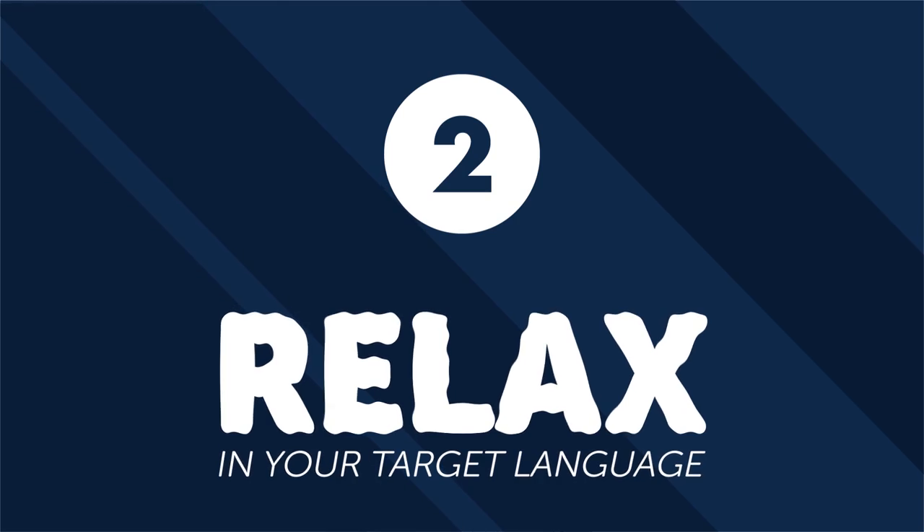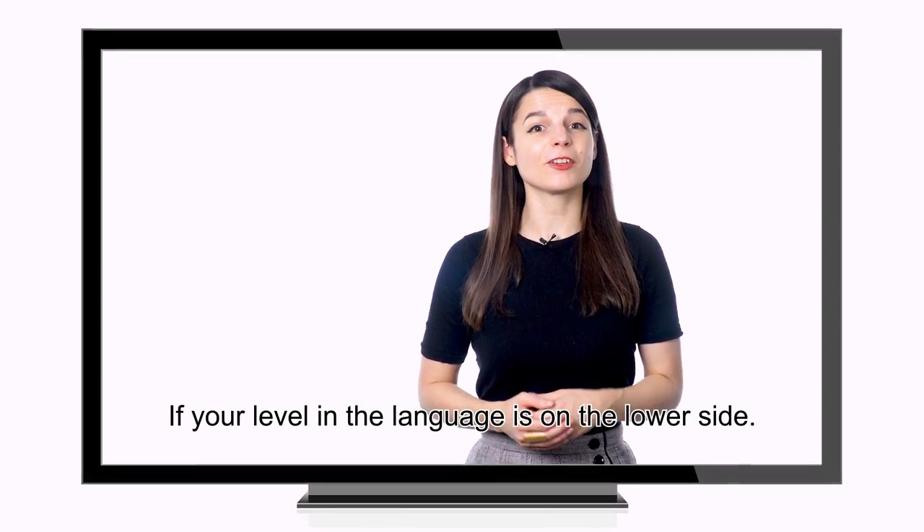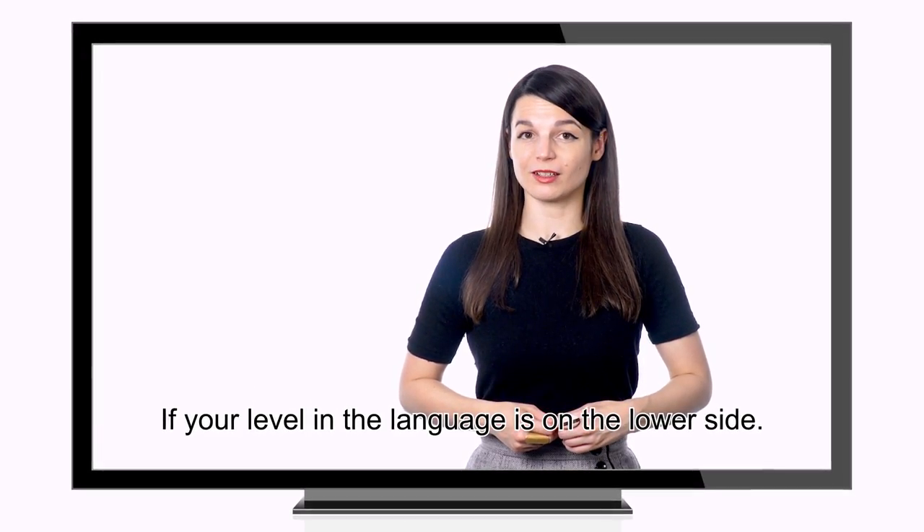Number two: relax in your target language. Everybody likes to kick back and entertain themselves in some way. Why not use this part of your day to learn more? Try looking for TV shows, music, or movies in your target language. You can use subtitles or follow along by reading lyrics if your level in the language is on the lower side. It also helps if you approach this language learning time as fun and not work. Don't force yourself to watch movies you don't like or listen to music you have no interest in. The point is to keep a casual, relaxed study environment.